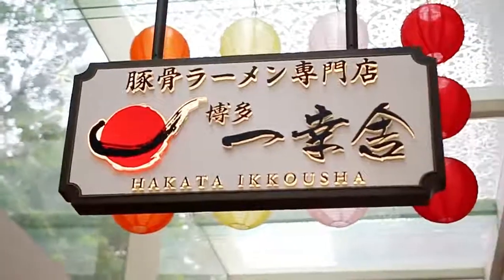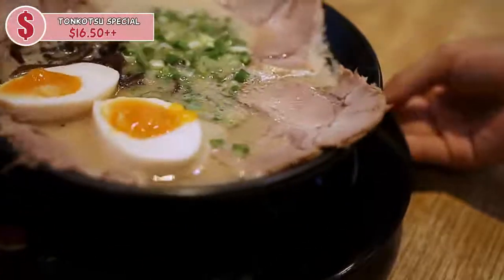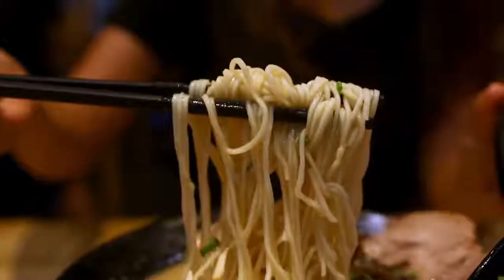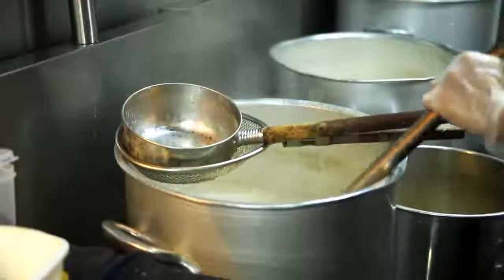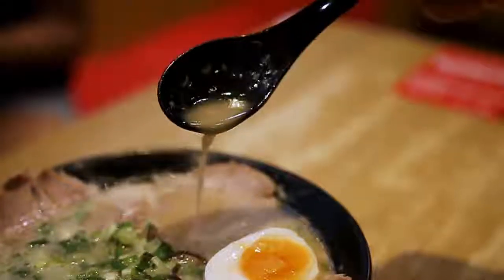Now we are at Hakata Ikosha. First up, the kongkotsu special is their best seller and it looks amazing. The pork is very different from the previous one — there is no seasoning or marinade on it, and you can taste the freshness. What stood out for me is the noodles: the texture is so springy, still soft but not overcooked. Because the broth is very flavourful, it really coats the noodle itself very well — it's very smooth.